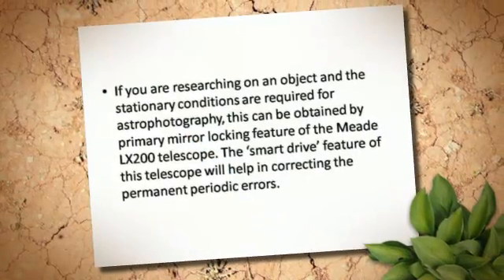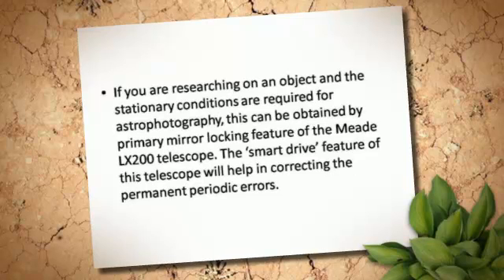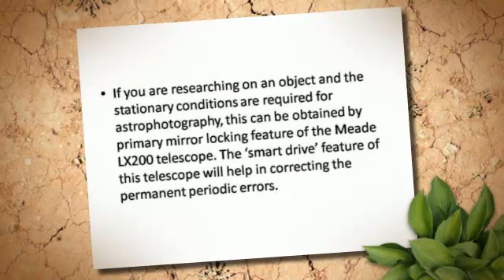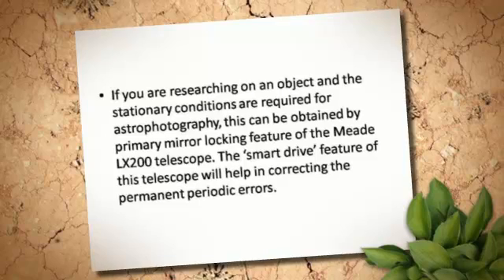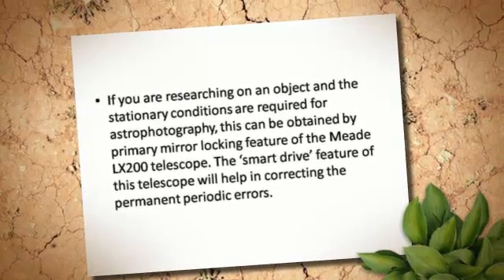If you're researching an object and stationary conditions are required for astrophotography, this can be obtained by the primary mirror-locking feature of the Meade LX200 telescope. The Smart Drive feature of this telescope will help in correcting permanent periodic errors.